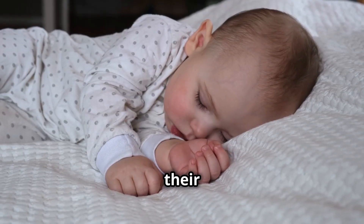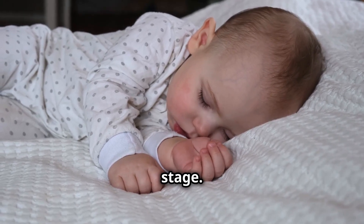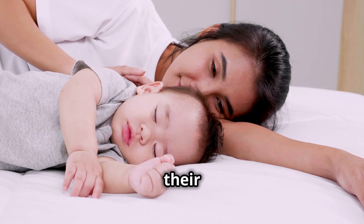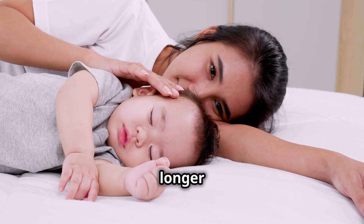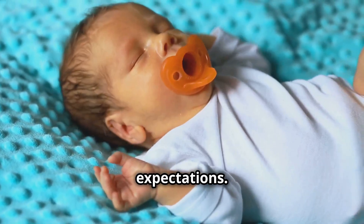Every baby is unique, and their sleep needs vary based on age, temperament, and developmental stage. Newborns sleep most of the day and night, waking frequently to feed. As babies grow, their sleep patterns consolidate with longer stretches at night. Understanding these patterns is essential for setting realistic expectations.